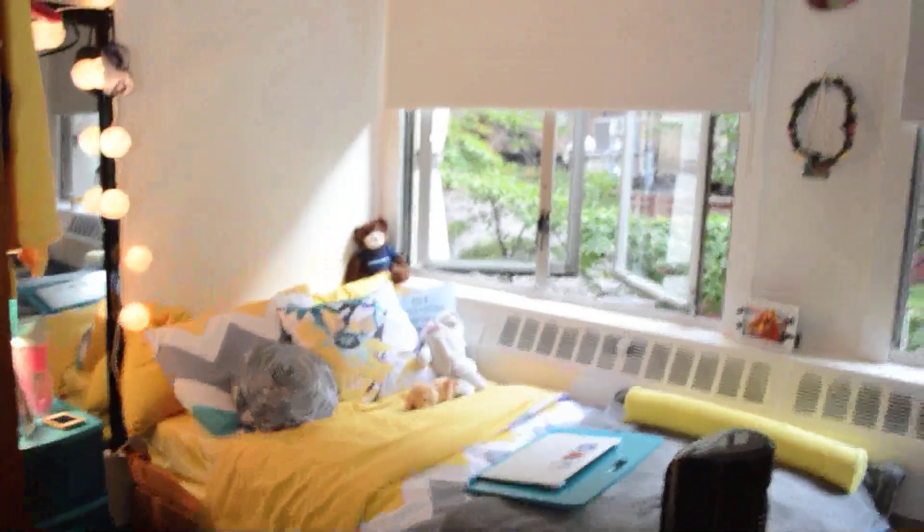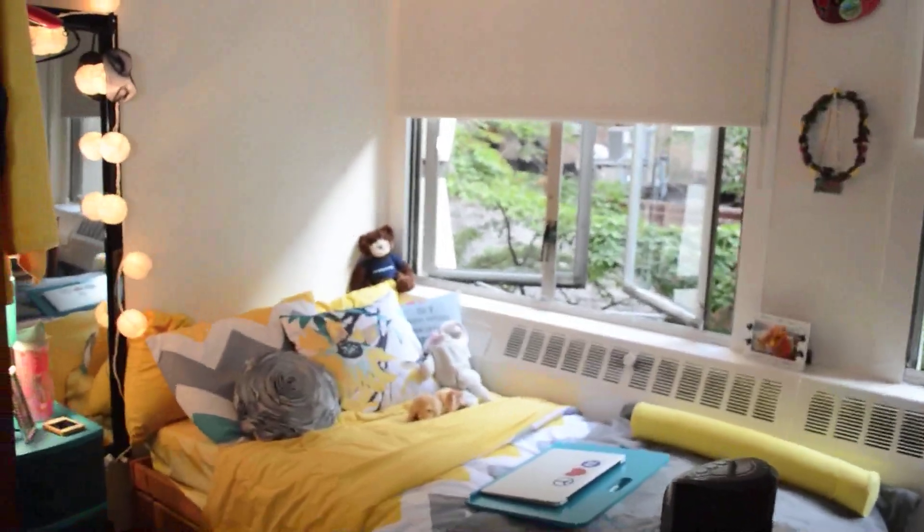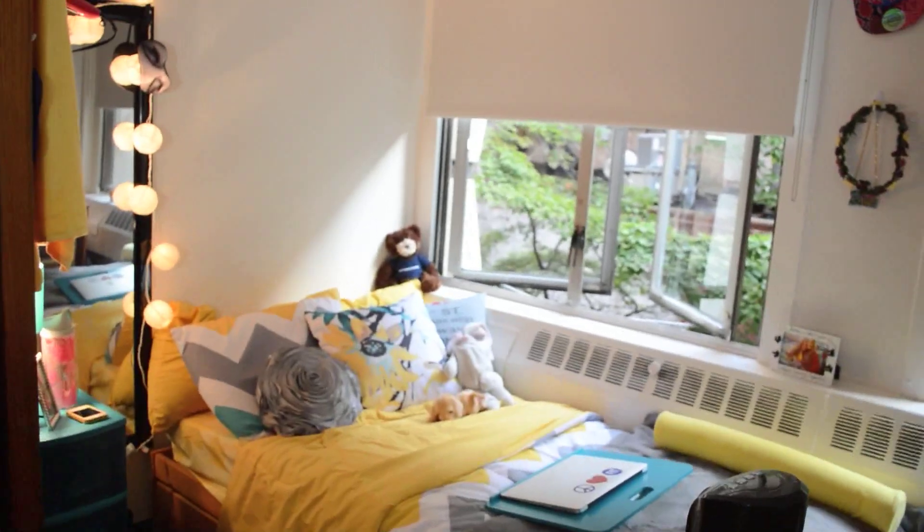Hey everyone, so I'm going to do my dorm room tour now. Basically, this is my side of the room. I have a filming light here, and then my roommate's side is when you walk through, and I'm the second side. I just have a dresser here when you walk in, and then this is my roommate's closet on my right side.